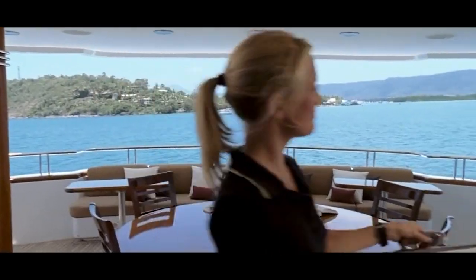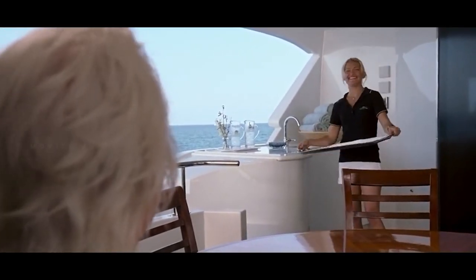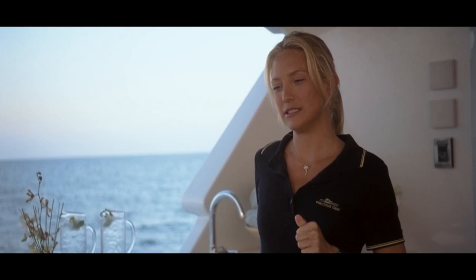Tess returns to her old job on a yacht. Her boss's name is Nigel. Tess wants to earn enough money to go to Chicago and complete her studies. She asks Nigel to move the yacht away from the area, as she doesn't want to be near Finn, but Nigel refuses — he tells her his daughter is coming to go shopping on nearby islands.